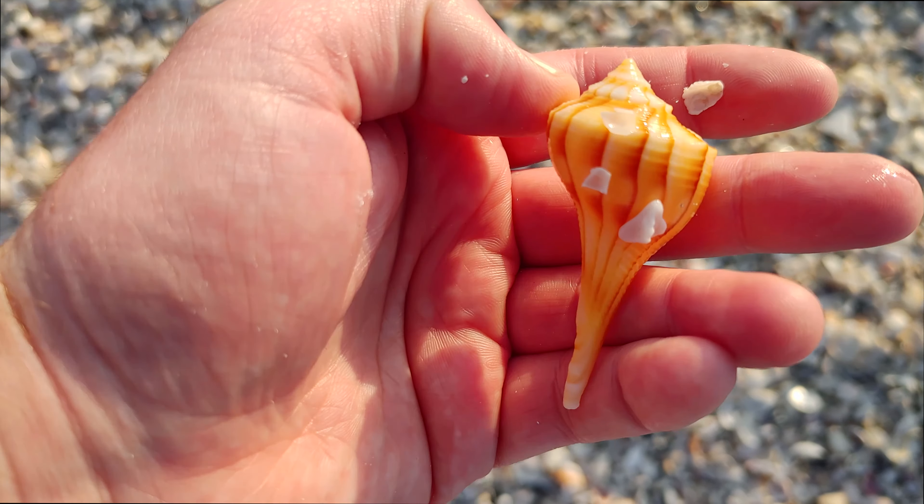Is this an albino olive? I think it's just weathered, but it's pretty white. Look at it in comparison with the other olive. If it's not an albino olive, it's a pretty, pretty light-colored olive. That's cool.